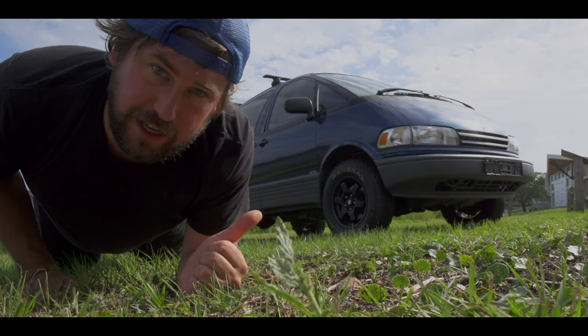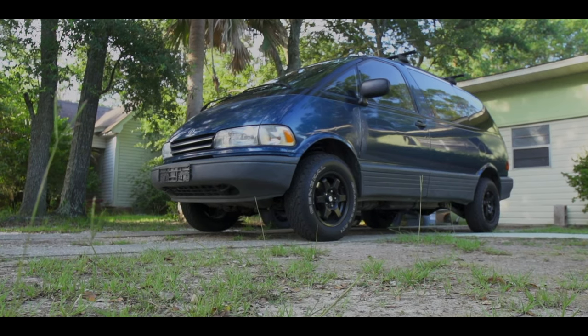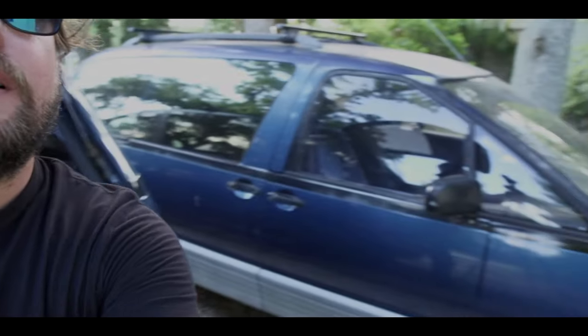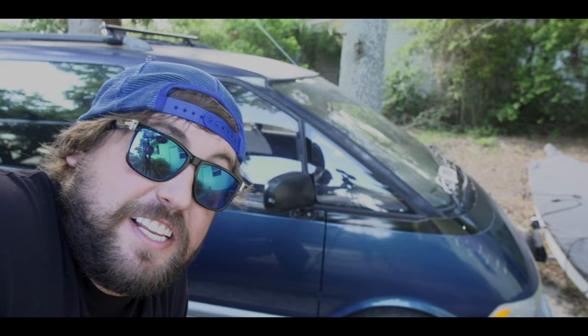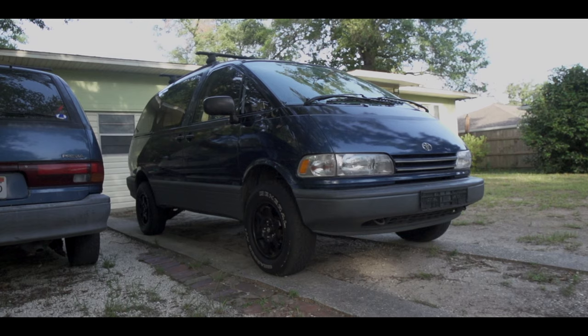I recommend you buy one of these — a Toyota Previa. They're really hard to find now, but if you get lucky and find one, buy it. If it has under 200,000 miles it's practically a brand new car. This one's got 210,000 on it and this one has 300,000 on it and it runs fine — it's just that the AC doesn't work, so I bought another one. I put a two-inch lift on this one.